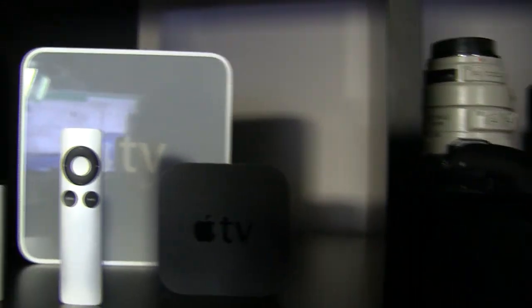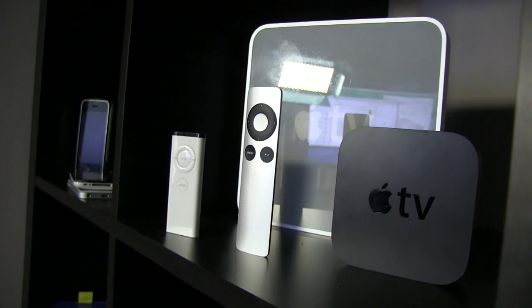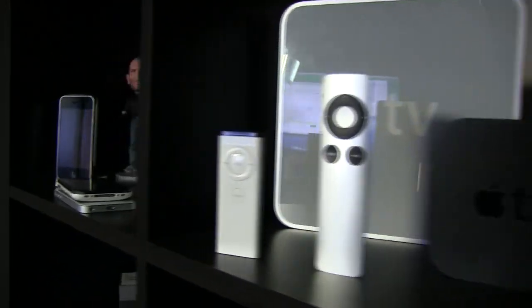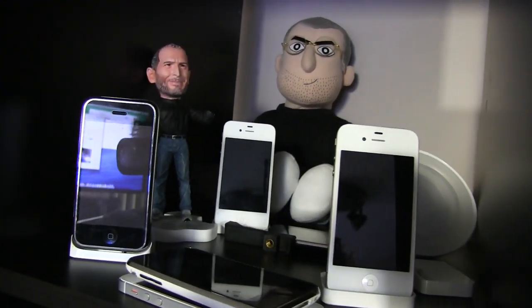Here I have the first generation Apple TV and the second generation Apple TV and their respective controllers. Over here I have all the different iPhones — from the original iPhone, iPhone 3G, iPhone 4, 4S, and iPhone 5.